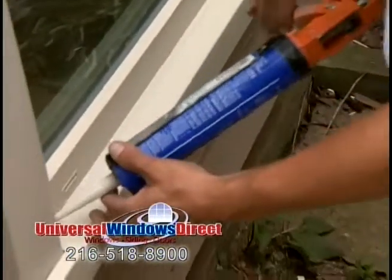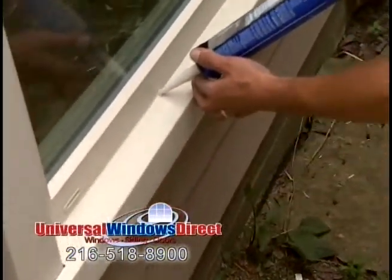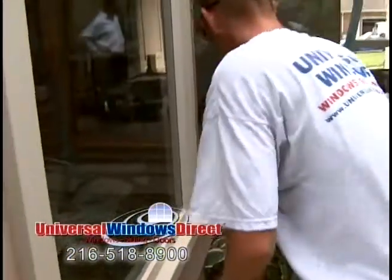And when you run a bead of caulk like Eric does, that takes a lot of practice. If you can imagine, he's probably installed somewhere between 10 to maybe 20,000 windows in his young lifetime.